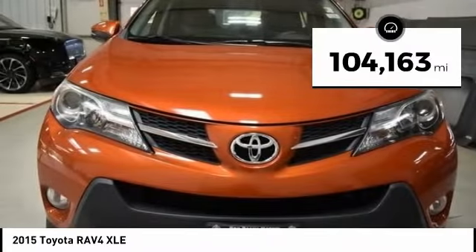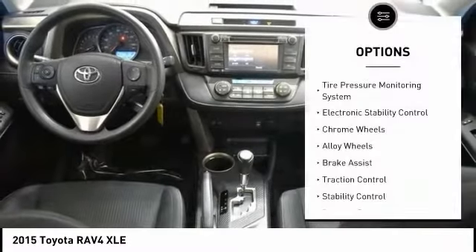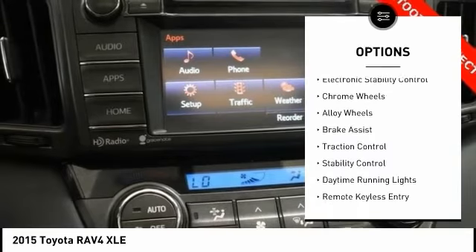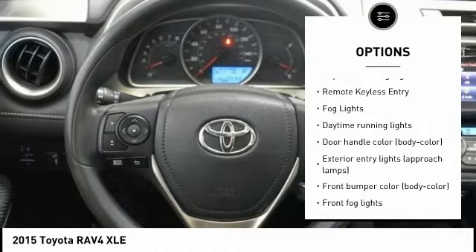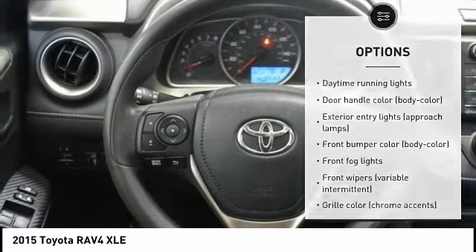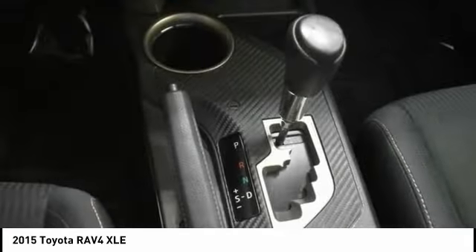This vehicle has less than 105,000 miles. Here are some of this vehicle's great options: tire pressure monitoring system, electronic stability control, alloy wheels, brake assist, traction control, stability control, daytime running lights, remote keyless entry, fog lights.